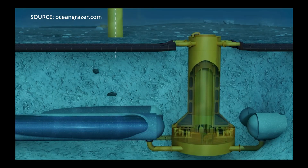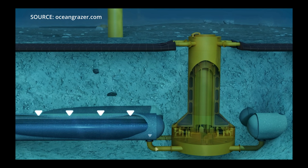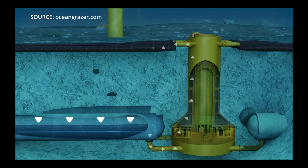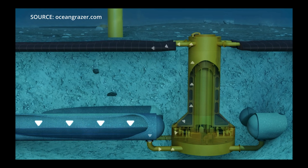The system consists of an underground concrete water reservoir that holds water at low pressure. When there is an excessive amount of renewable energy, they use it to pump the water from the reservoir into a flexible bladder on the seabed.